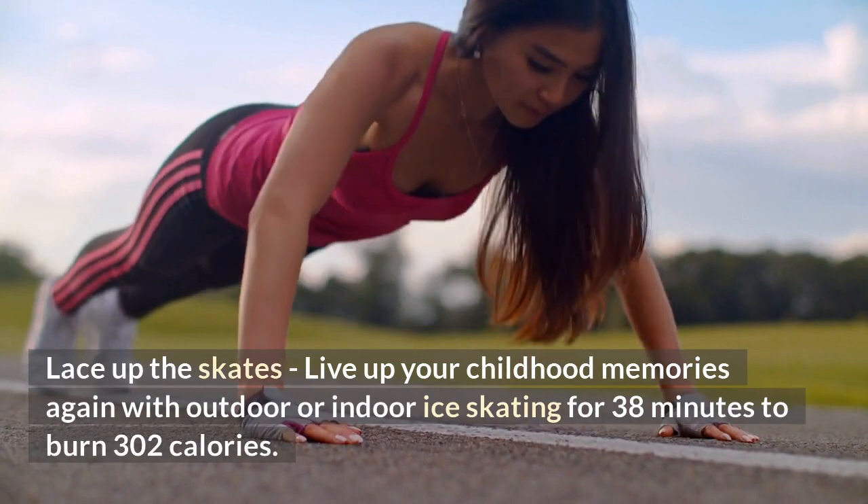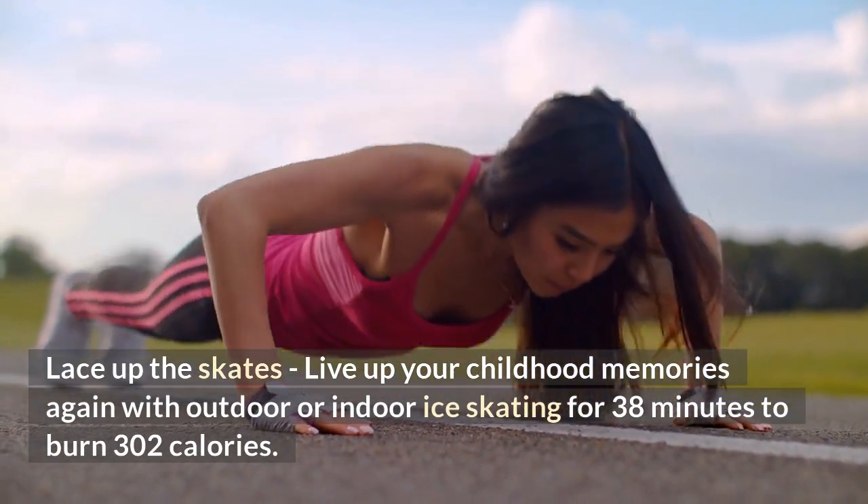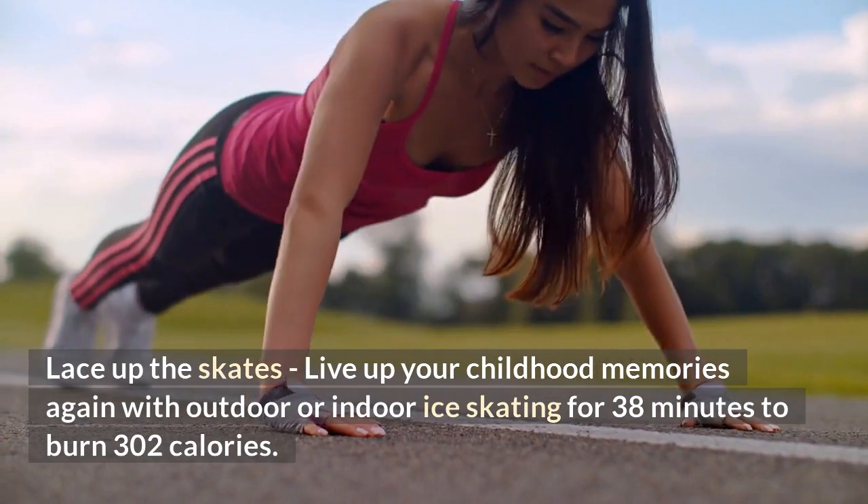Lace up the skates — relive your childhood memories again with outdoor or indoor ice skating for 38 minutes to burn 302 calories.